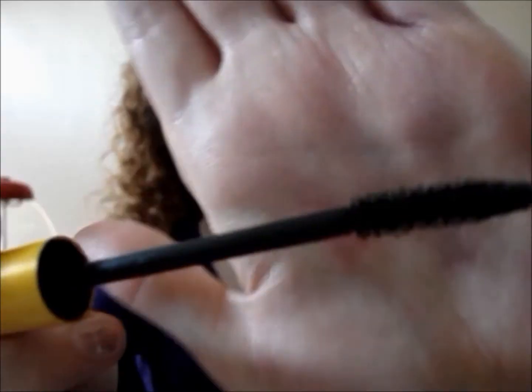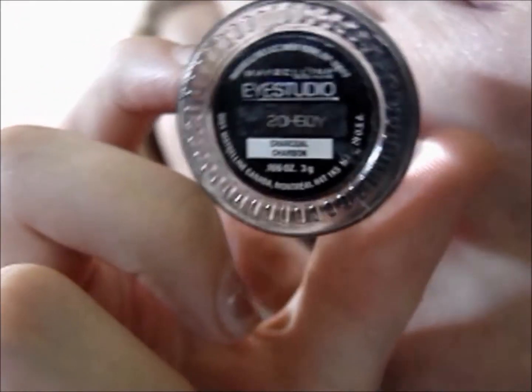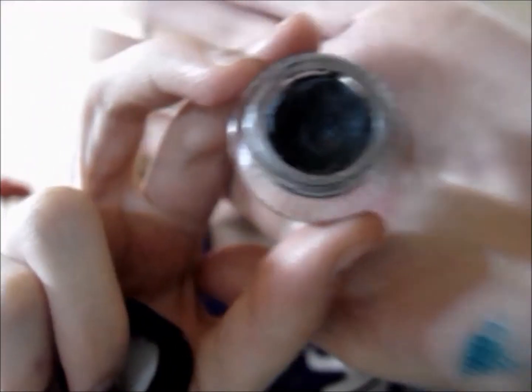This one definitely comes in second place compared to the Hard Candy. Here is the wand — it is a lot different, and they both have fake bristles by the way. I am now showing you the Maybelline Eye Studio Gel Liner. I absolutely love this color — it is in the color Charcoal, and I love charcoal eyeliners. I highly recommend this product, but there is a downside: when you first get the product, you have to kind of dig in to get the first little amount of product out.